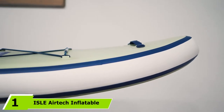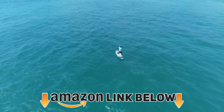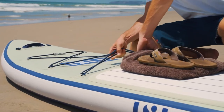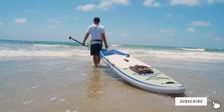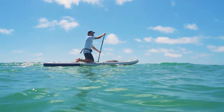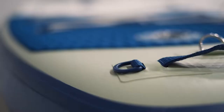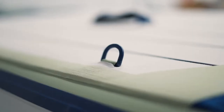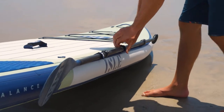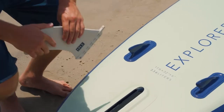At number one, we have the ISLE AirDick Inflatable 11 Explorer stand-up paddle board. When we want to go outdoors, we want to take our furry pals with us, and finding a board that fits your canine can be a challenge. The 11-foot-long Explorer is perfect for making sure your dog has enough room to sit while you paddle. It's 32 inches wide, 6 inches thick, and capable of holding up to 275 pounds.